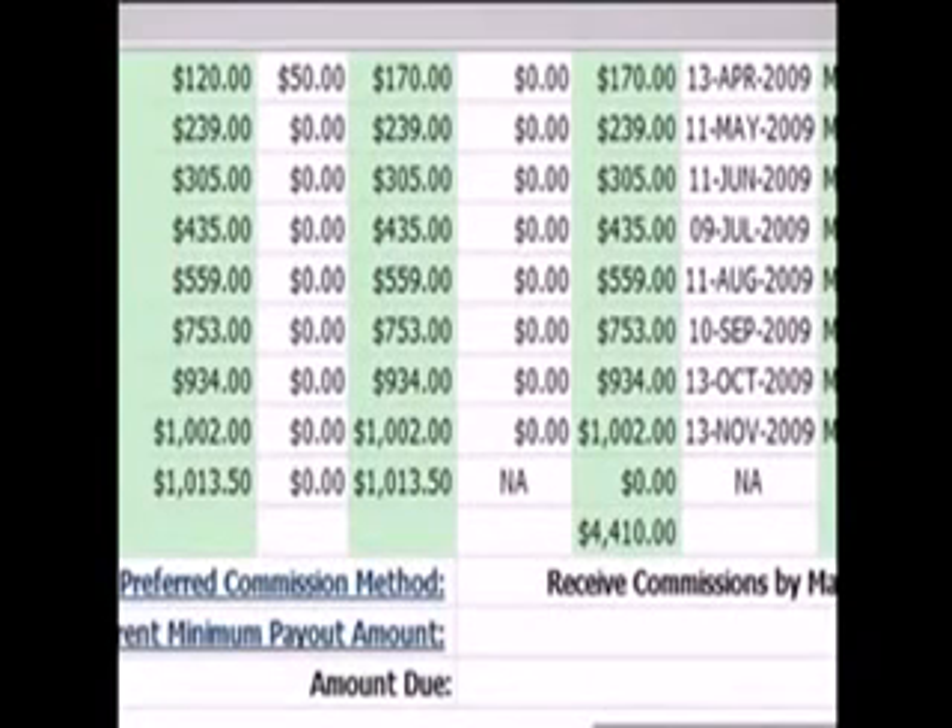Like I mentioned before, it's not a get-rich-quick scheme. It will take some work on your part, but I promise you this is real, legitimate, and it works.